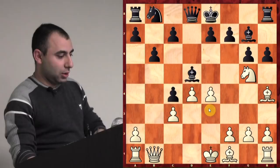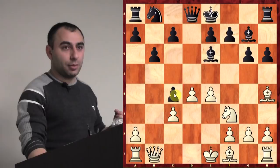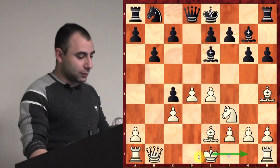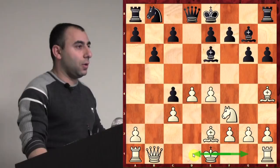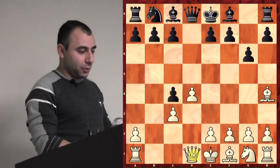If you go back Nf3, then Be6, it's not so clear if you're actually getting the pawn back. I like these positions for white — sometimes I even play them without taking the pawn just because I have control of the center. You can play positionally: Be2, castle, Rd1, and you definitely have compensation. So Qb1 is a very interesting move — there are a lot of games played with it. But my opponent played Bg7.